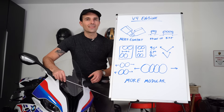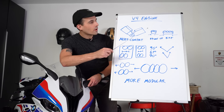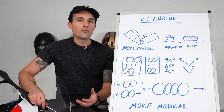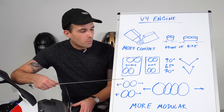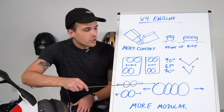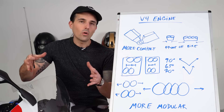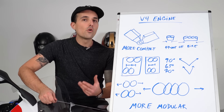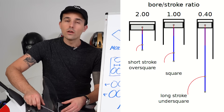A V4 is simply more compact than an inline four, allowing you to get a more aerodynamic motorcycle because the front of it is just smaller. You also have much more modularity with the V4 platform. When you go V4, you can adjust the bore and stroke of the engine a whole lot more than you can on an inline four. On an inline four, when you start increasing the bore, the cylinders start to get too close together and you have to lengthen the whole engine. It's a lot easier to go over square on a V4 — meaning the bore is greater than the stroke — which means high revs.